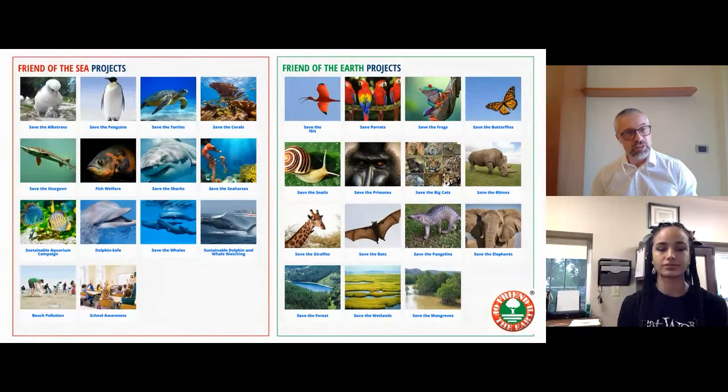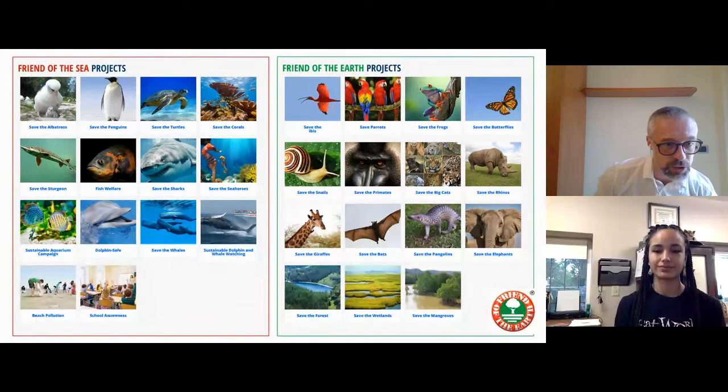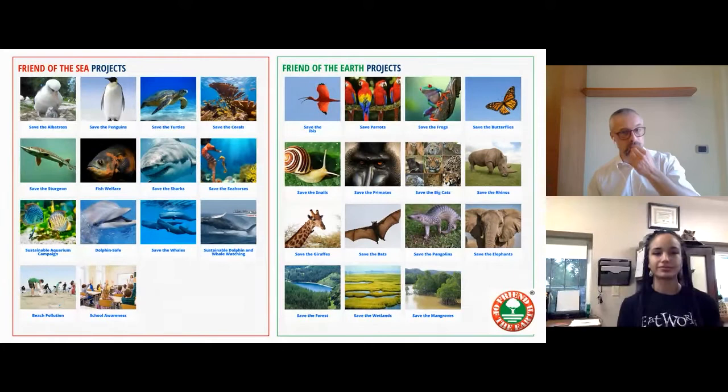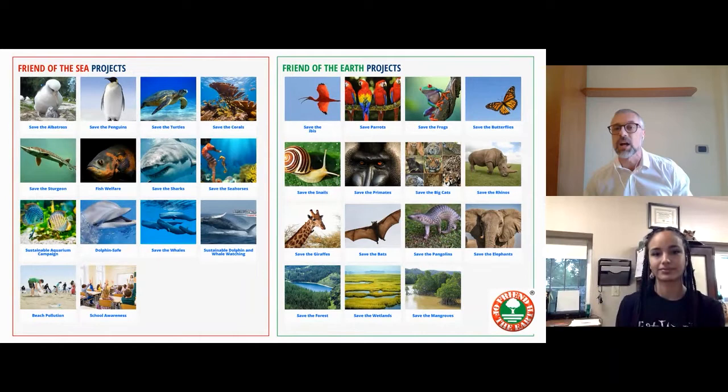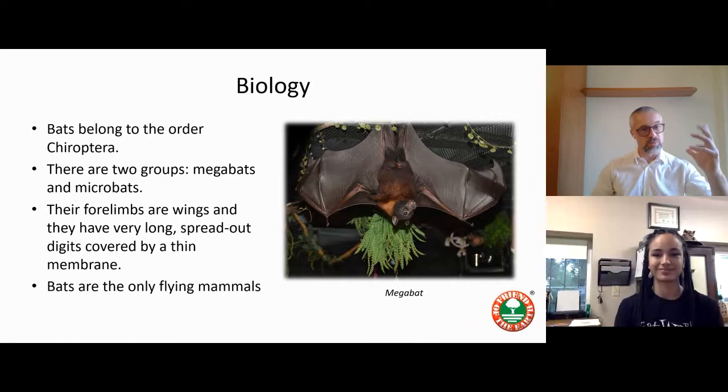Recently we expanded our scope and created conservation and awareness projects. For Friend of the Sea we have projects about whales, ship strike, coral reefs, and sea turtles. For Friend of the Earth we have many projects — last month we talked about the Titicaca giant frog from Peru, we have an international global census about butterflies, and today we will talk about bats.